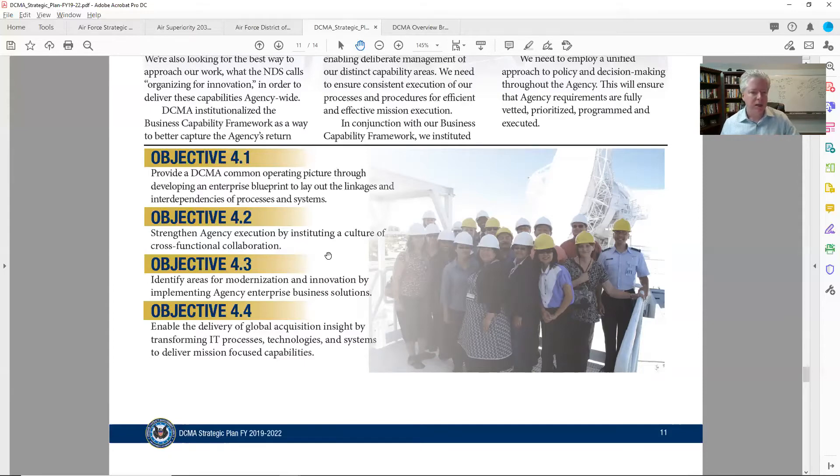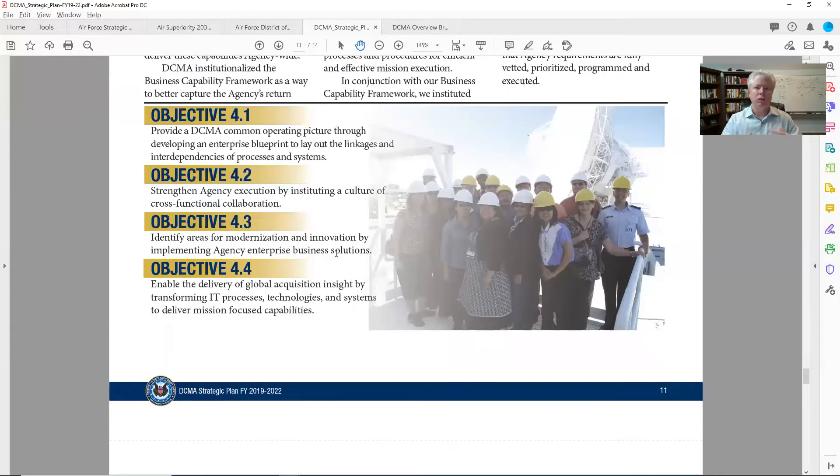Objective 4.2: strengthen agency execution by instituting a culture of cross-functional collaboration. This is huge — to me this is communication and outreach. I've worked with large department-level organizations in the federal government where we brought together chief architects — 50 or 100 of them all around, all with their own opinions. I'd be curious whether they're talking about trying to get all the services swimming in the same direction as much as they can. Objective 4.3: identify areas for modernization and innovation by implementing the agency's enterprise business solutions. That one's really interesting.